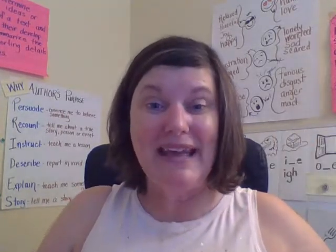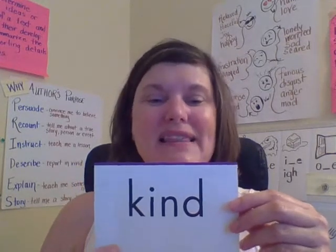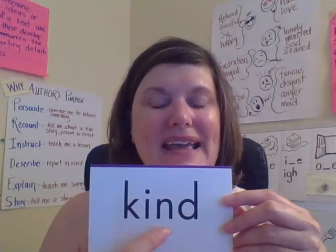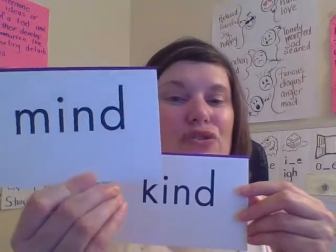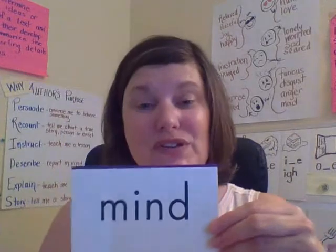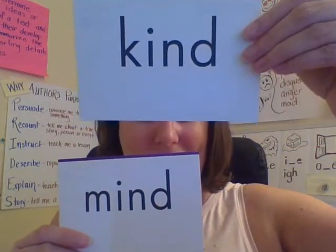Another word — and I like this word a lot, and I know Mrs. Cox likes it too — is kind. Be kind to yourself and others. Let's read it together: kind. Spell it: K-I-N-D. Kind. And if you can read and spell kind, then you can read and spell this word: mind. This is one of the reasons why we practice rhyming, because a lot of words that rhyme are actually spelled the same way at the end.